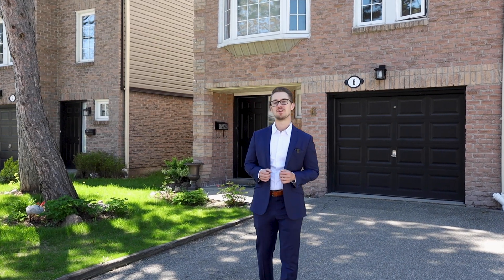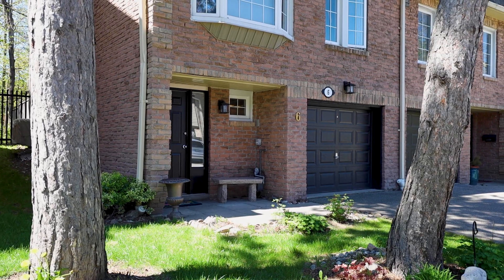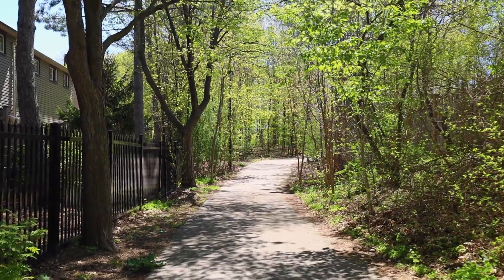Townhomes like this do not come around often. Unit 6 here at 2766 Folkway is a fantastic three-bedroom end unit with a renovated kitchen. The highlight is definitely the backyard, which looks right onto the forest, giving you direct access to the parks and walking trails.